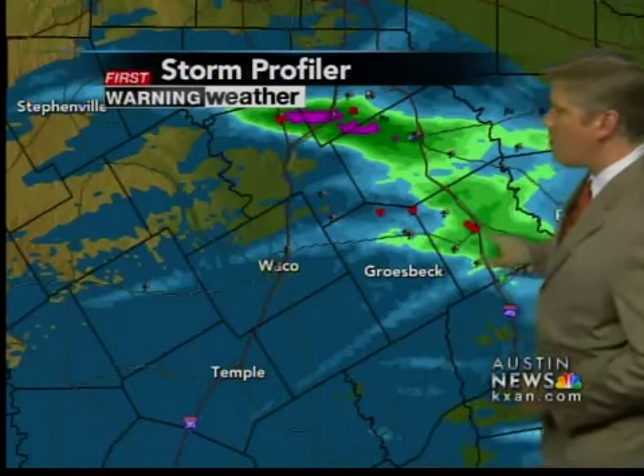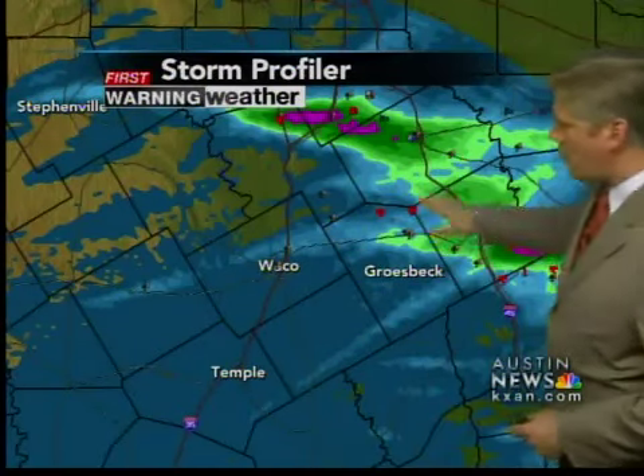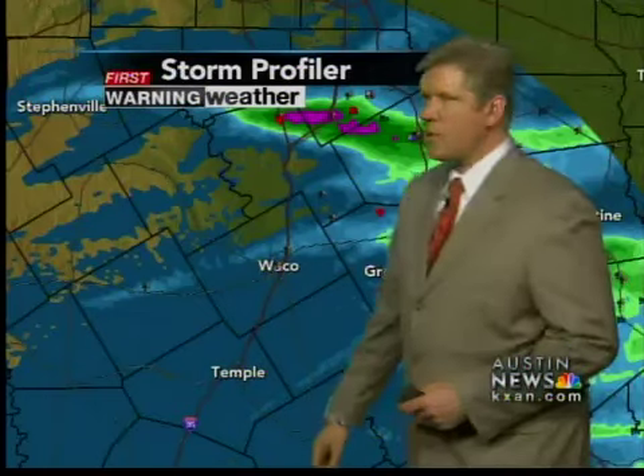Also, these little red dots that you see here are sightings of tornadoes, and they also had heavy rain further out to the east as this storm system kind of rolled down to the southeast and down towards the Houston-Galveston area.